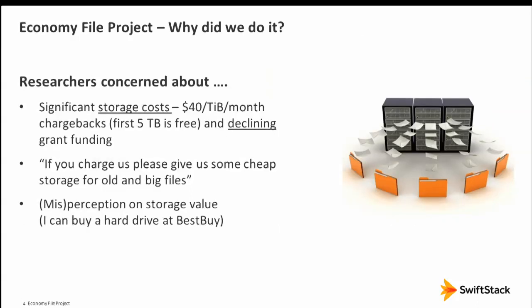Why did we do it? Our researchers faced chargebacks. We came to the conclusion that NAS chargeback would have to be like $40 a terabyte a month. When federal grants are declining — sequestration and everything — that's really tough for researchers. At the end, they said: if you charge us, you need to give us something really cheap and inexpensive where we can store older and larger genomic data sets.